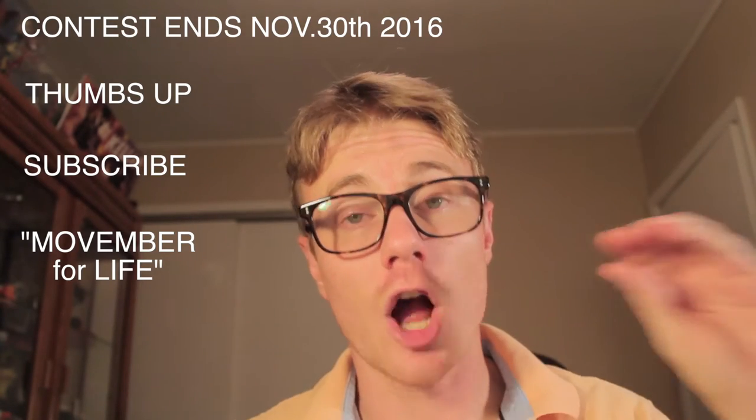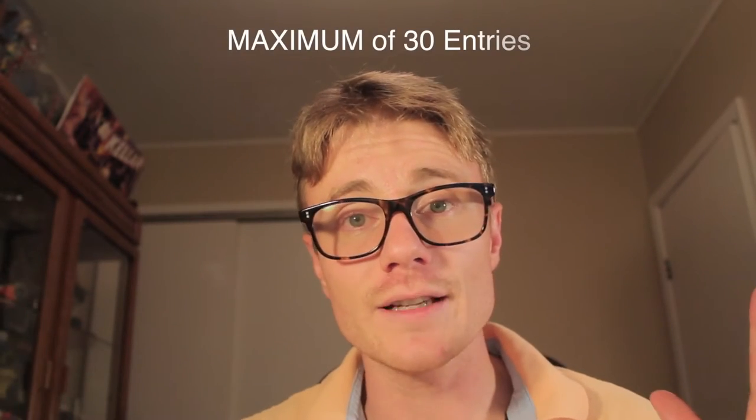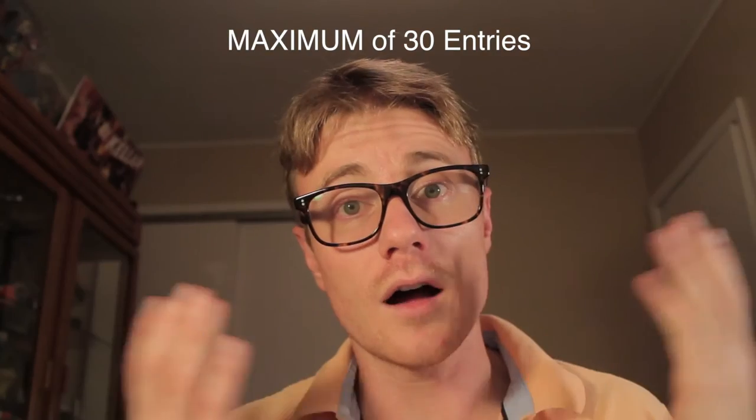Each day you can comment 'Movember for life' below each one of my videos, and each time you do this I will count that as a submission or an entry into the contest. You can even do it from the November 1st date, even though I've already posted those videos, so you can have a maximum of 30 entries into this contest. I'll add a list of the rules down below just in case you didn't get all that.